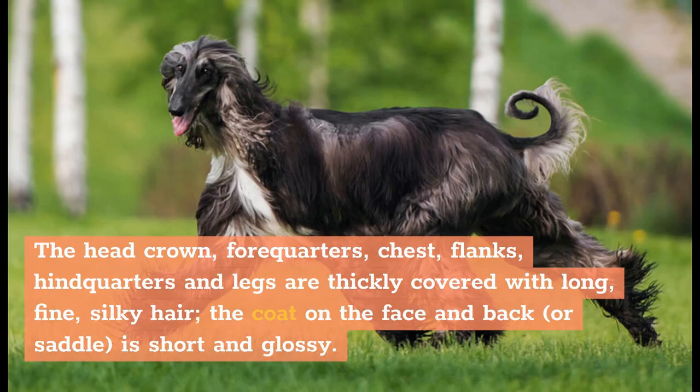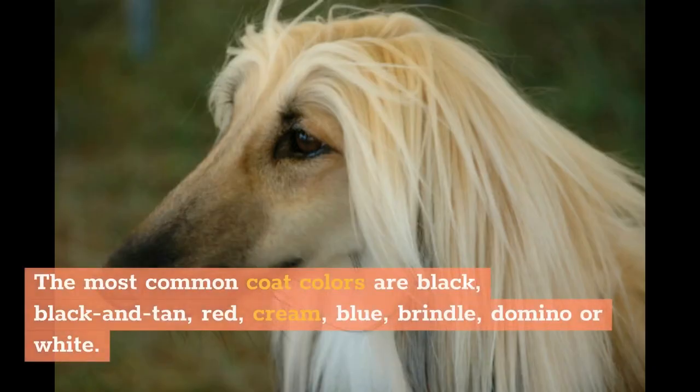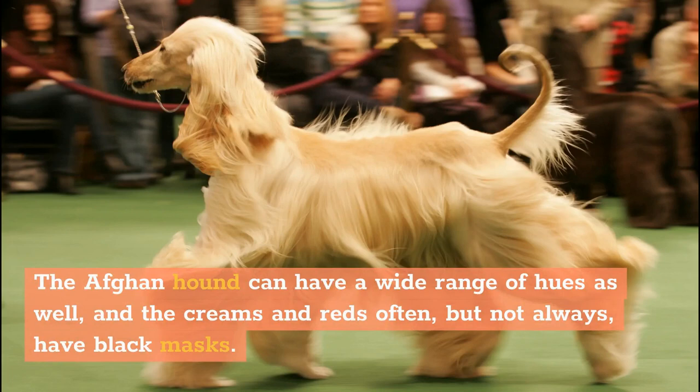The most common coat colors are black, black and tan, red, cream, blue, brindle, domino, or white. The Afghan Hound can have a wide range of hues as well, and the creams and reds often, but not always, have black masks.